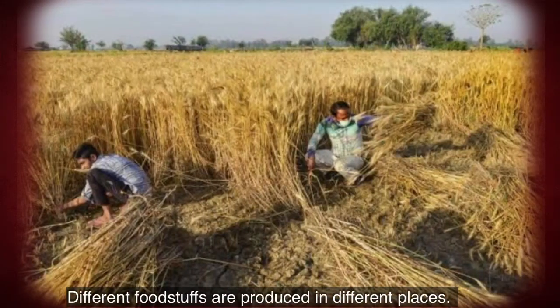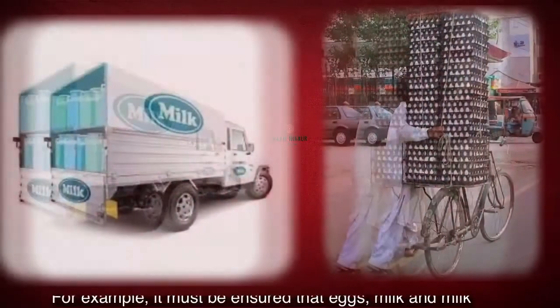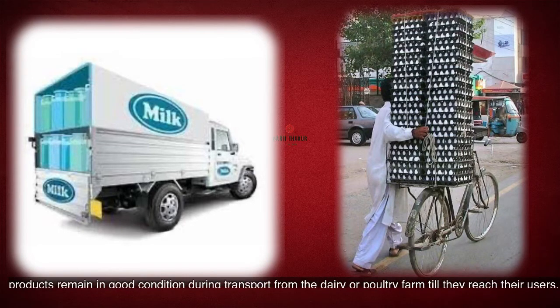Different foodstuffs are produced in different places. They have to be made available in good condition to people at long distances. For example, it must be ensured that eggs, milk and milk products remain in good condition during transport from the dairy or poultry farm till they reach their users.